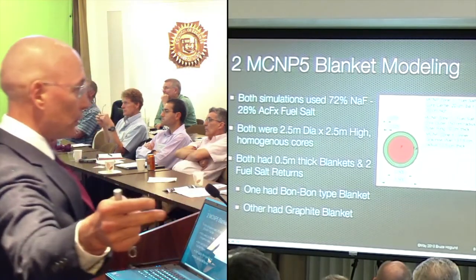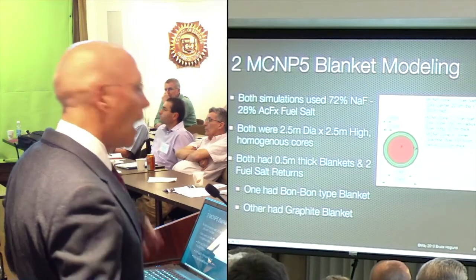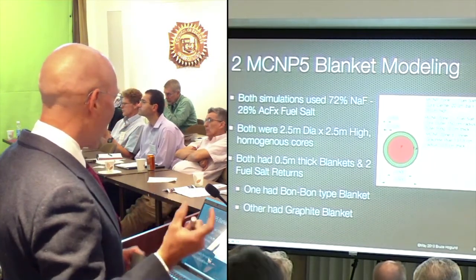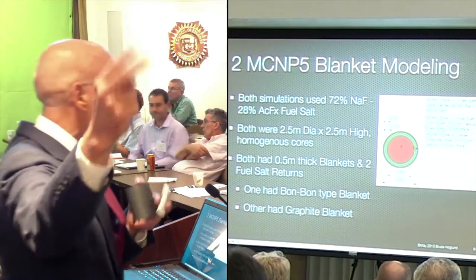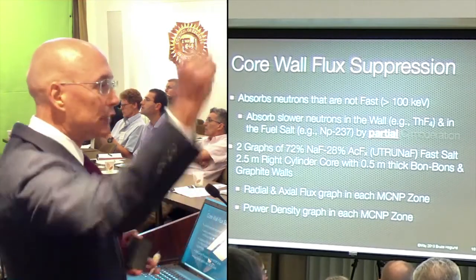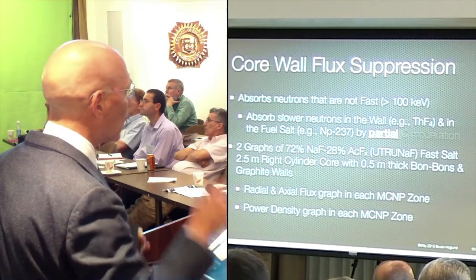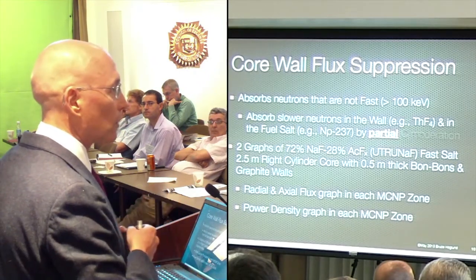Both of these reactor cores were two and a half meters in diameter - about eight feet wide, eight feet high, cylindrical geometry. Around that, you have a half meter going around that, and this is the bonbon. Both had the same half-meter thickness. One had the bonbon type, and then I modeled the traditional pure graphite wall. The way my system works to protect the wall is called core flux suppression. These neutrons are the agent of the fissioning process. If we absorb them or get them to not cause a fission, then you lower the power. If you don't have nuclear power in that area - no fissioning - you don't have damaging neutrons. Your wall lasts longer.